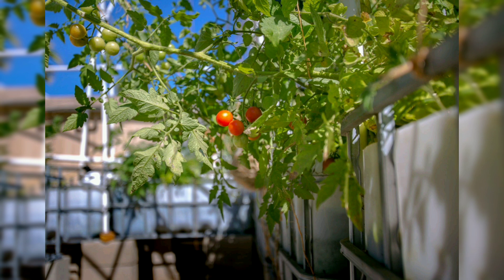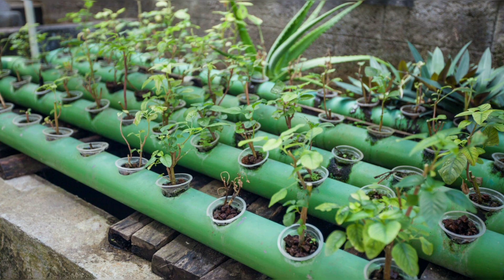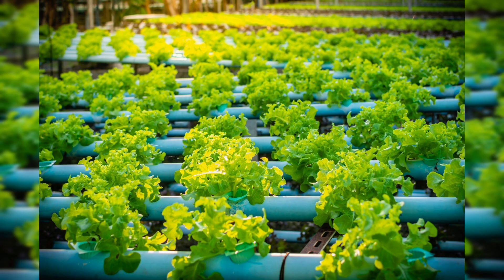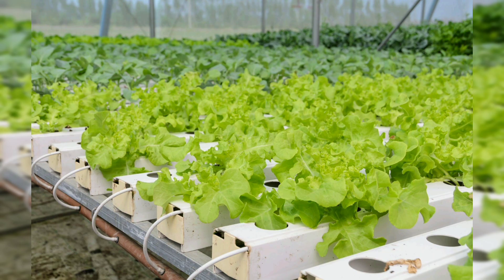Catfish are known for their hardiness and ability to thrive in diverse conditions. Catfish farming in an aquaponics system can provide a sustainable source of both fish and plant products. Koi and ornamental fish can also be used, offering aesthetic value alongside their functional role in the system.